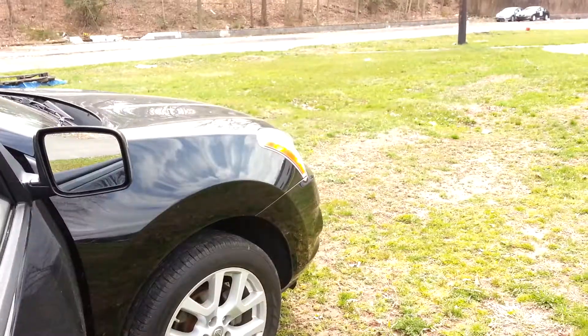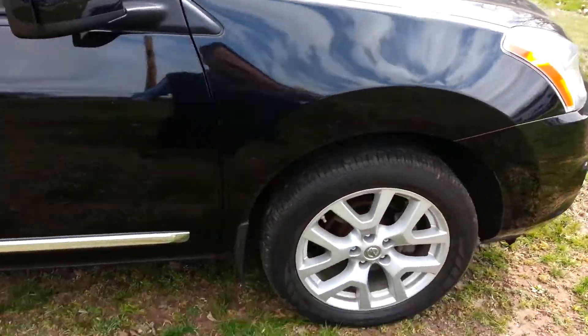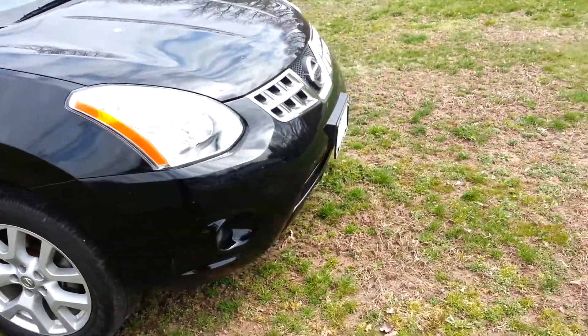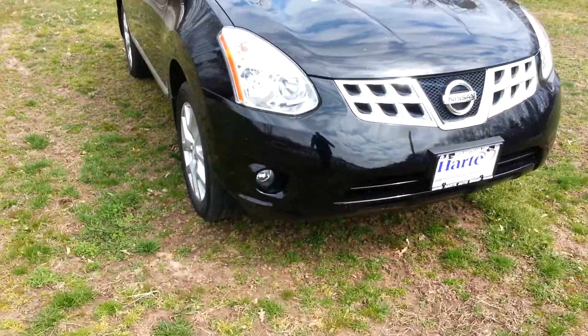This is a one-owner vehicle. It does have a clean Carfax, which is available at our website — heartautogroup.com or heartcars.com. You can see the fog lights there.